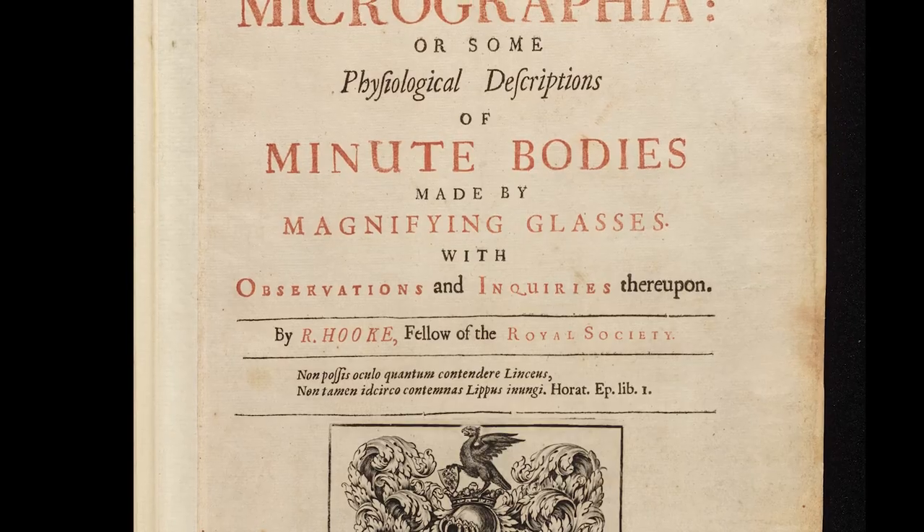Welcome to Summer Science Online. I am Lousiane Ferlier, the Digital Resources Manager in the Royal Society Collections, and I'm delighted to share with you today the digital version of one of the treasures of the Royal Society Library. It is Micrographia by Robert Hooke, which was published in 1665.